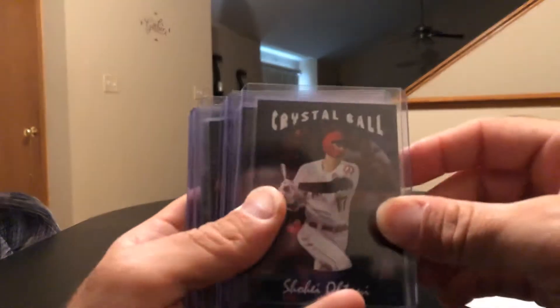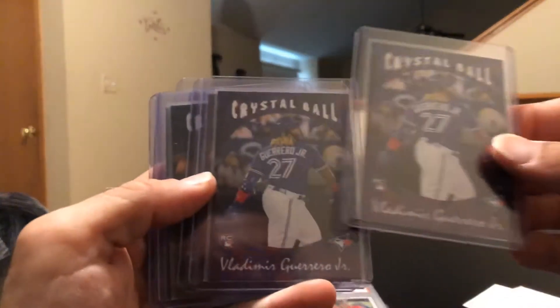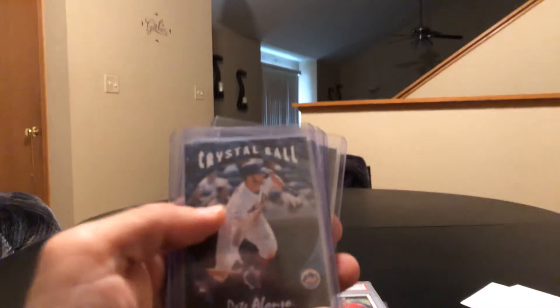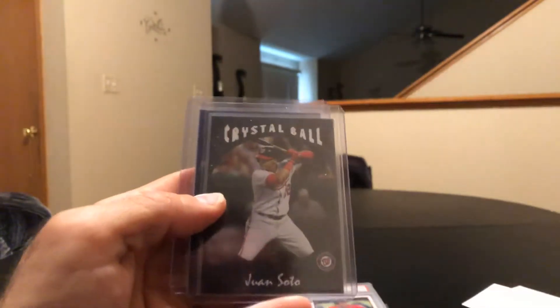Crystal Ball set cards: Acuna, Shohei Ohtani, Vlad, Chris Paddack, Polar Bear, and Juan Soto.